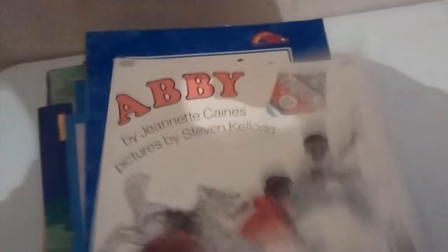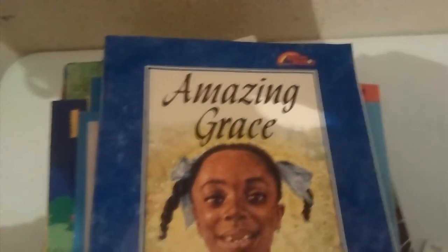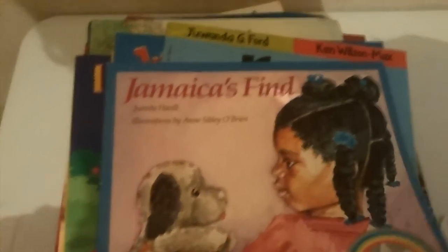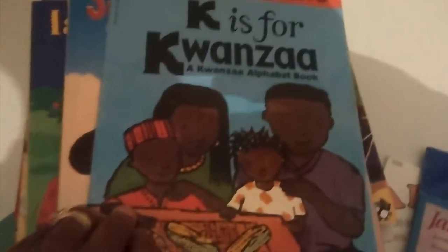First up we have Abby. Next we have Amazing Grace — and I know we have a copy of this already — and we have Boundless Grace as well. Mary Hoffman, we love. We have another copy of Jamaica's Fine; the kids love this book.